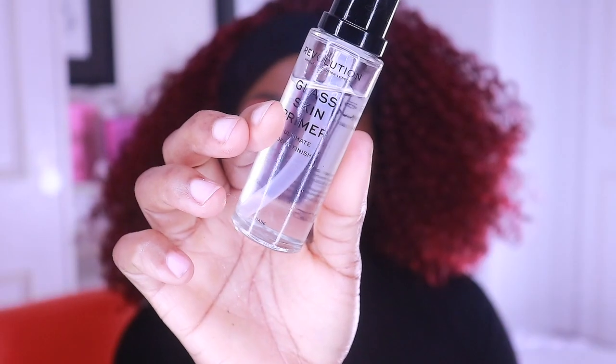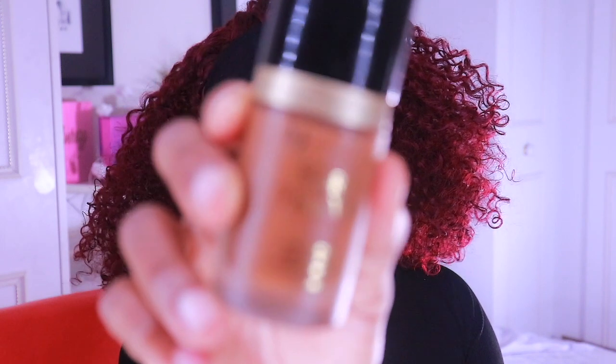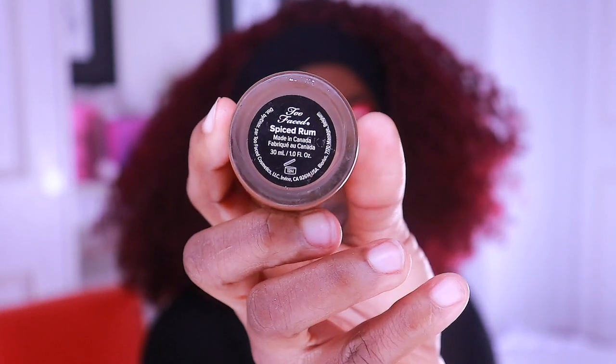This is the dewy finish foundation. I'll be using the Too Faced Born This Way undetectable medium-to-full coverage foundation — this is in the shade 'Spice'.